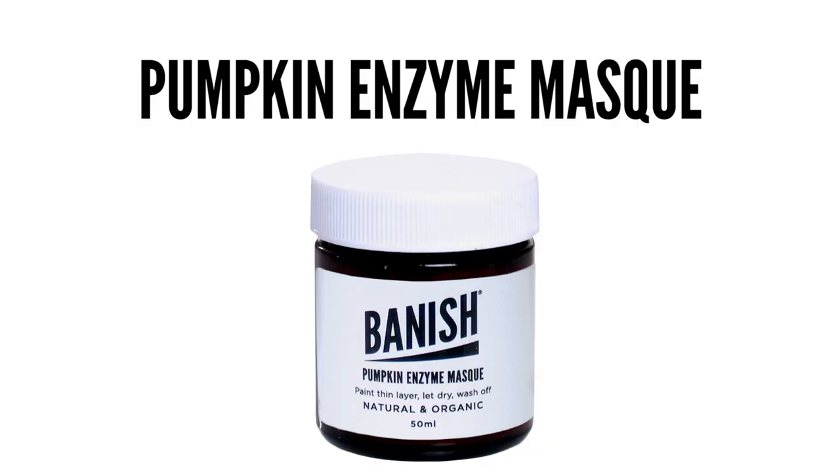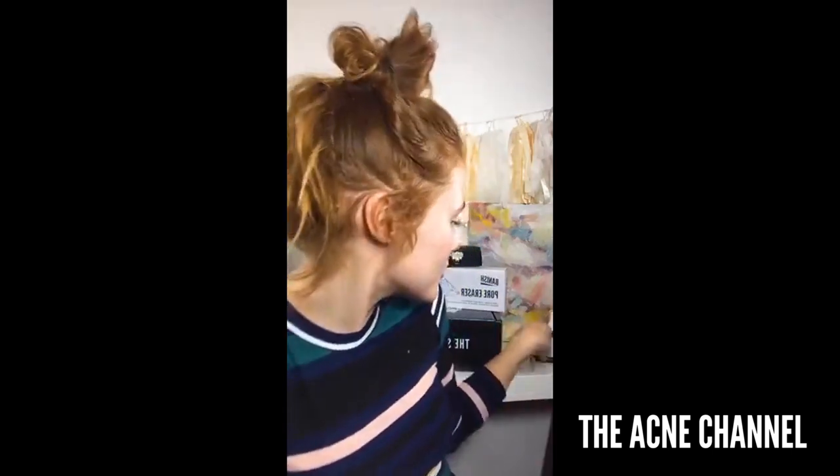I'm gonna use the Pumpkin Enzyme Mask today because I love pumpkins. The Pumpkin Enzyme Mask is really good at brightening your skin. It's good as a chemical exfoliation because it helps to shed away your excess and dead skin cells.